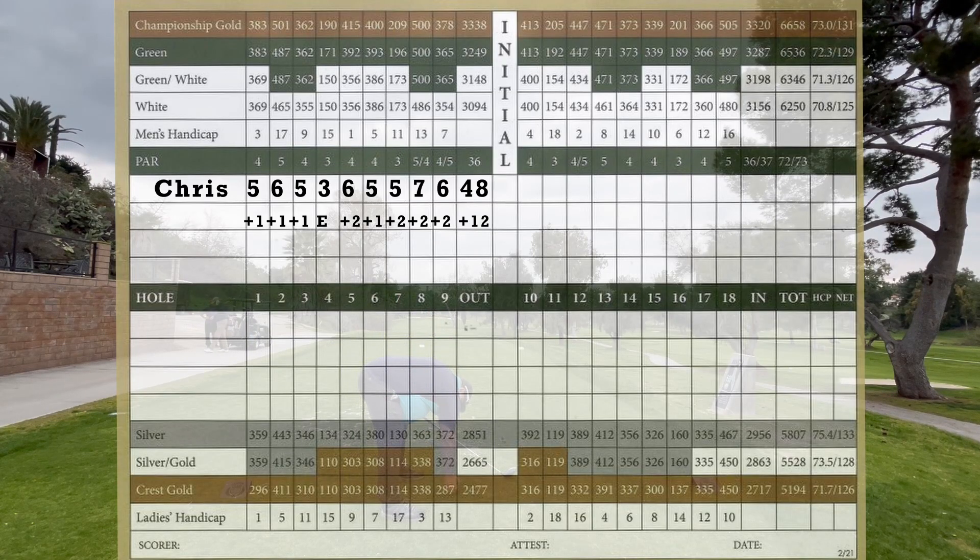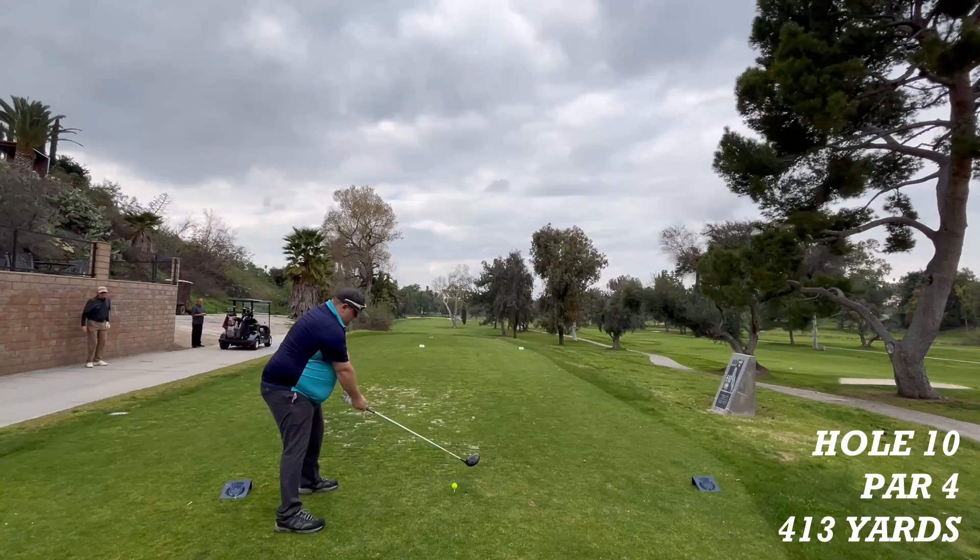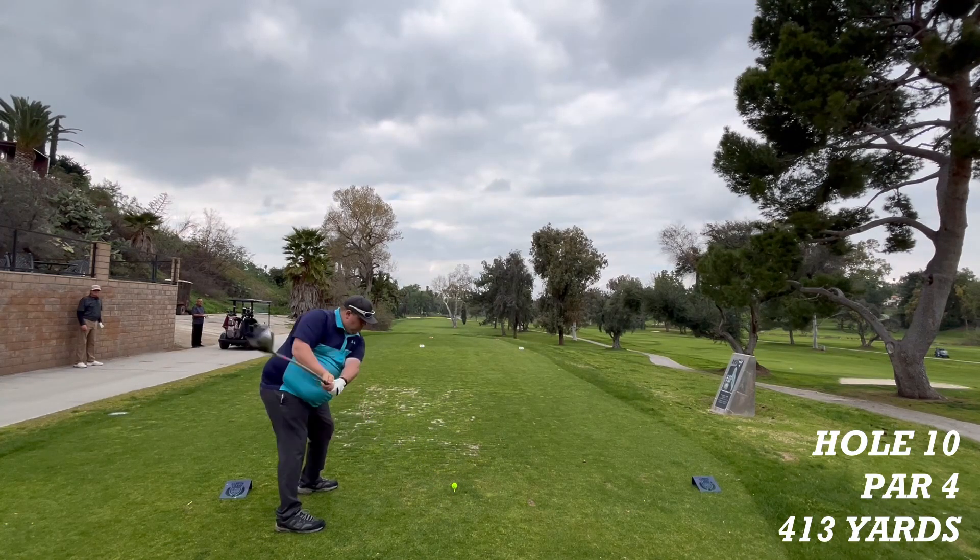Going into the back nine, Chris is currently 12 over par with a 48 on the front. Hole 10 is a par 4, 413 yards to the pin.